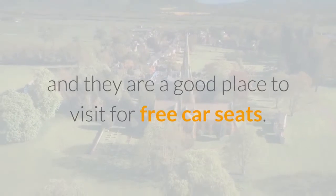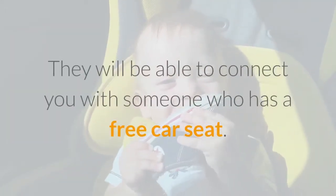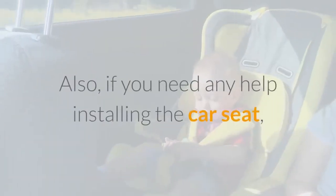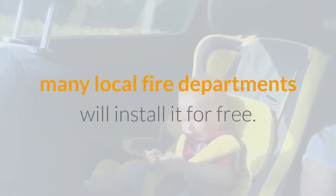Churches are also a good place to visit for free car seats, as they will be able to connect you with someone who has one available. Also, if you need any help installing the car seat, many local fire departments will install it for free.